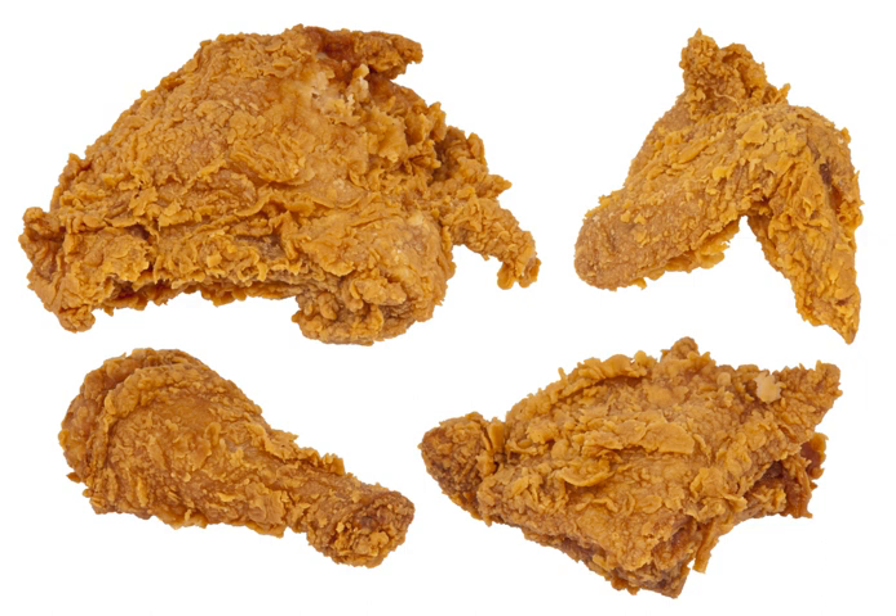Broasting uses a pressure cooker to accelerate the process. The moisture inside the chicken becomes steam and increases the pressure in the cooker, lowering the cooking temperature needed. The steam also cooks the chicken through, but still allows the pieces to be moist and tender while maintaining a crisp coating. Fat is heated in a pressure cooker, chicken pieces are prepared as described above and then placed in the hot fat, the lid is placed on the pressure cooker, and the chicken pieces are thus fried under pressure.